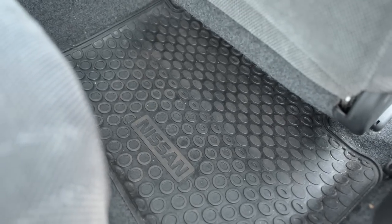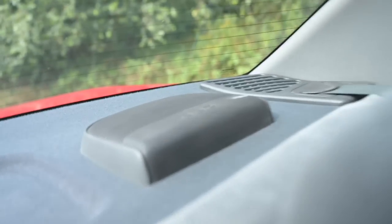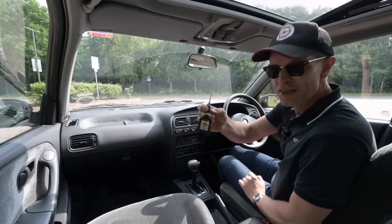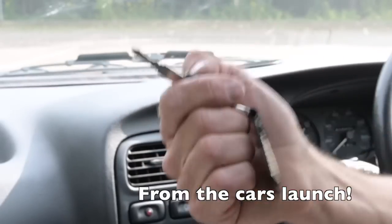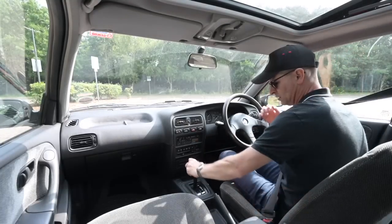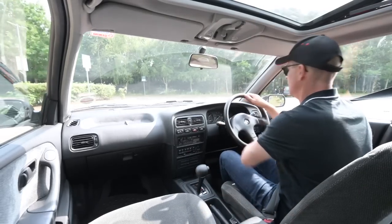In the back you get the delicious velour seating, a fold-down armrest in the middle, three seat belts, reasonable headroom, another interior light, and big speakers for premium sound. Getting ready to head out, there's even the original Nissan dealer key ring. It fires straight up — it is a Nissan after all — you slide it into drive, and away you cruise.